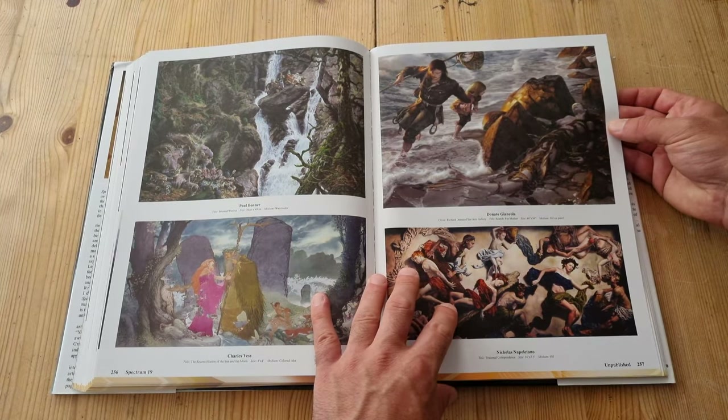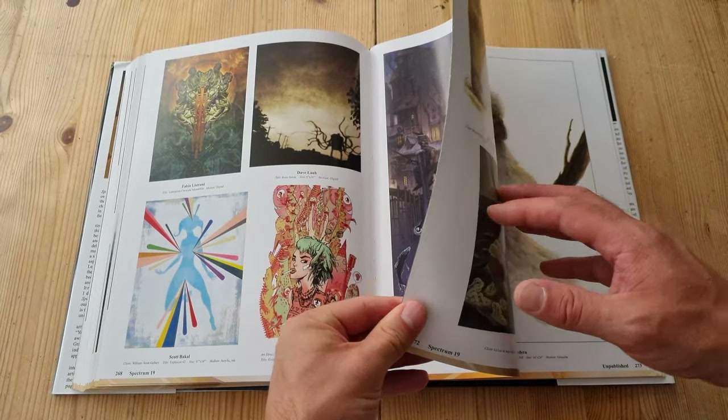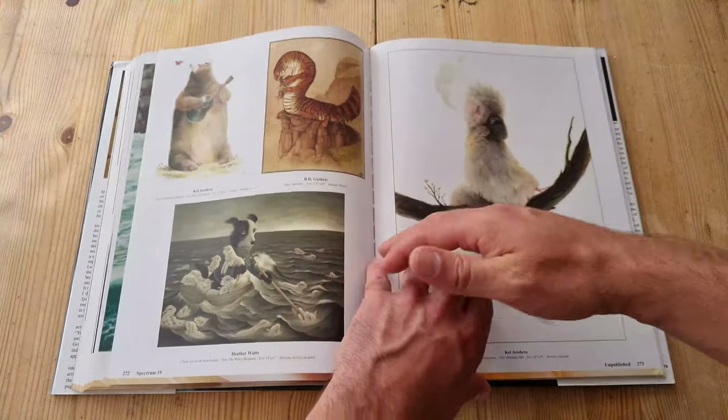Brilliant. Quite a lot of mermaids in this book, to be fair. And this mermaid has found a message in a bottle — that's nice.